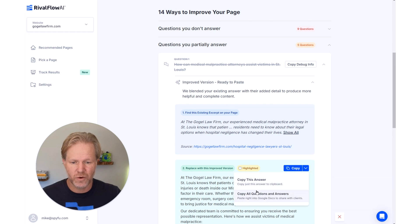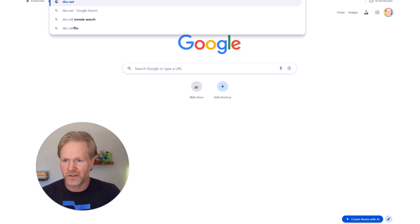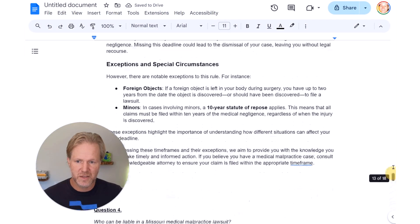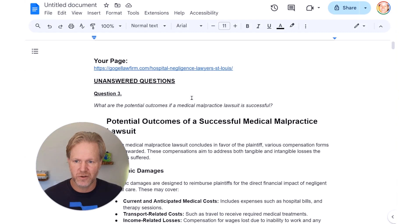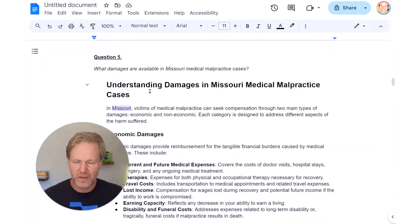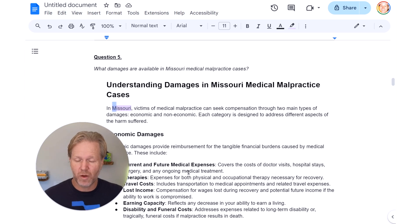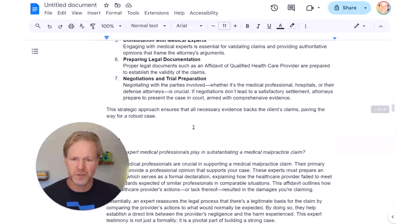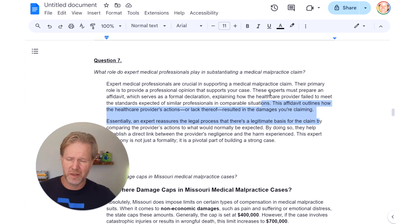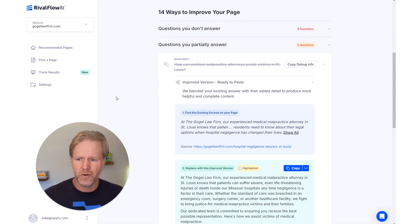You don't necessarily have to send all recommendations. For the ones you've selected, just click 'Copy All Questions and Answers,' go to doc.new in Google Docs, and Control+V — it copies over the entire formatted version. Here are your unanswered questions and the content you're recommending they add. We even include the highlights, making it look like you did a lot of research. Your client can comment and approve before you publish — that's the workflow agencies in particular want to use.